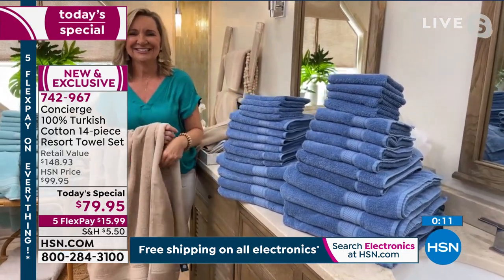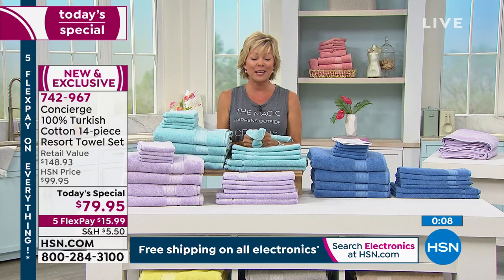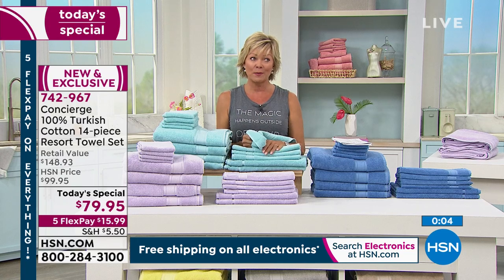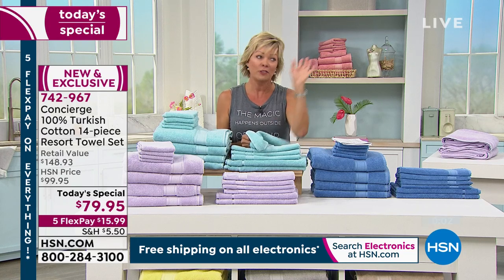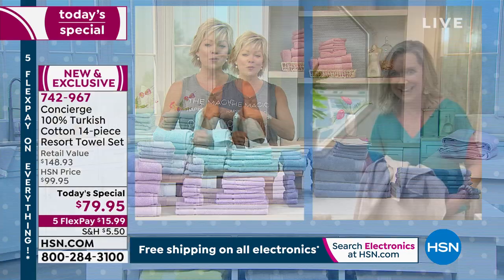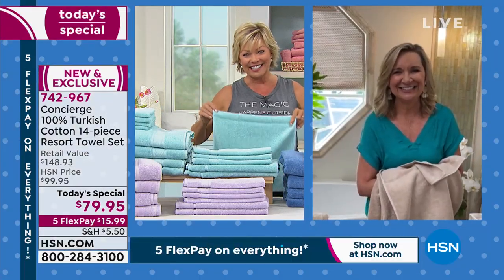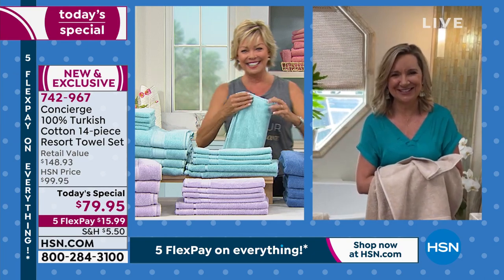Pick your favorite colors — you could get two sets for pretty much the price of what one retail set would cost, if you could ever find that low a price in retail. A huge thanks to Ellen; we'll see her later tonight.